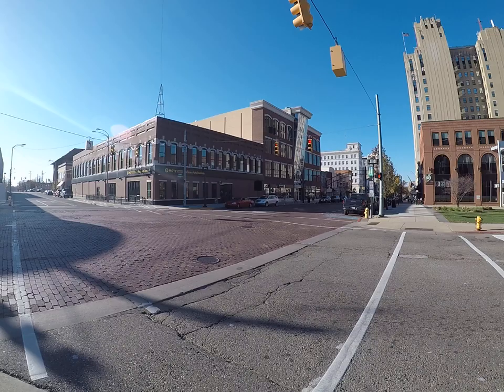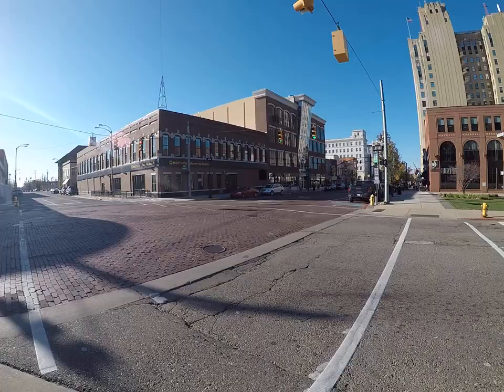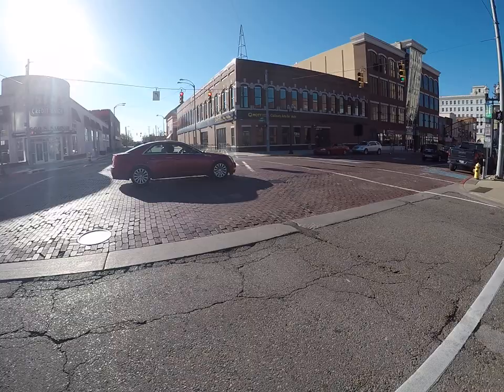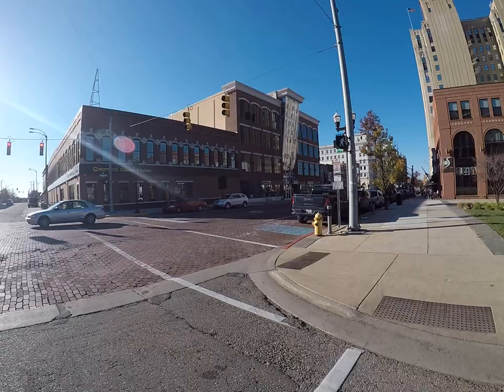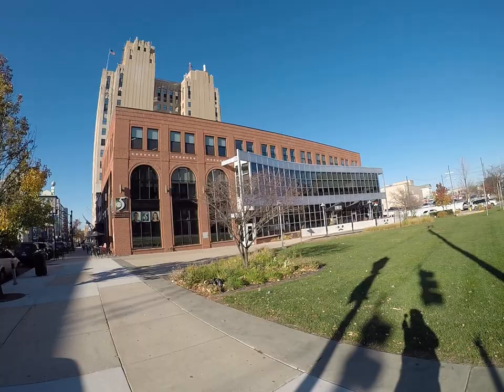They have Mott's College culinary arts institute here. I don't even know all these new businesses. WNEM TV 5 moved in here. There's also a Latin street food and tequila bar.